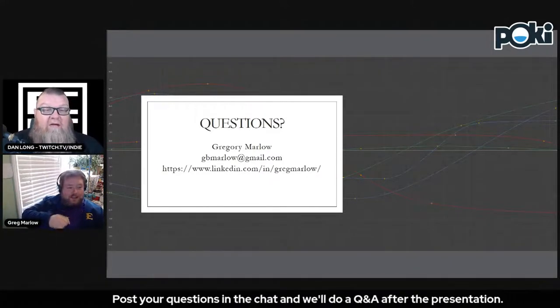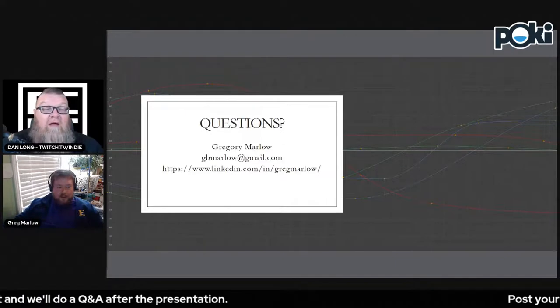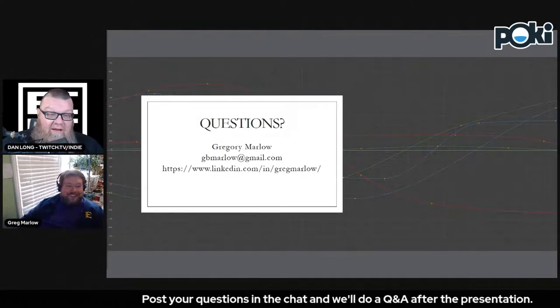One of the hosts mentions being a graduate of Animation Mentor. Greg graduated from Animation Mentor in July 2011. They discuss how Maya has come so far since then and chat briefly about possibly having been at Animation Mentor at the same time.